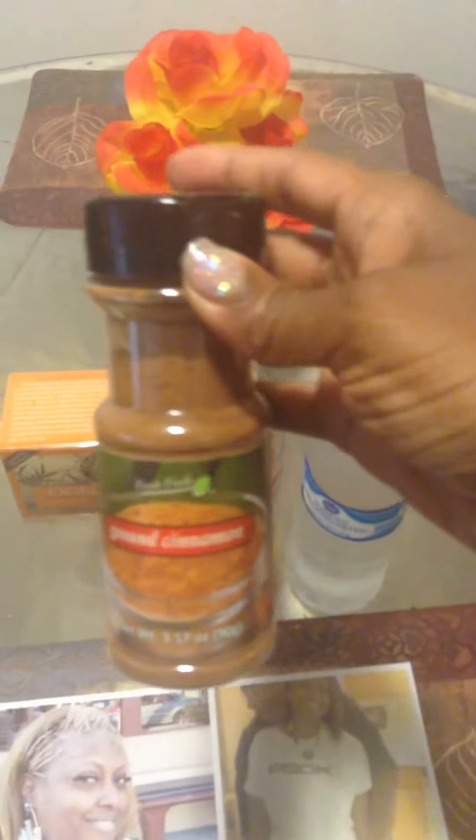Another good thing to have in the morning is some ground cinnamon, which is also good for losing weight and controlling your blood glucose.